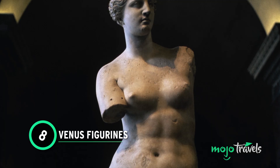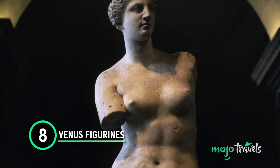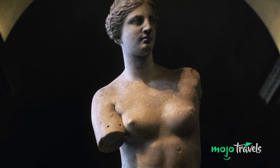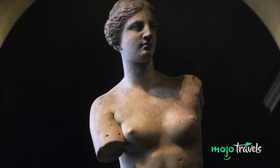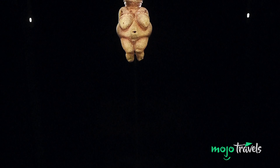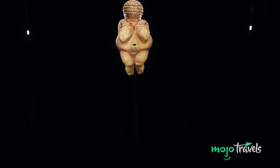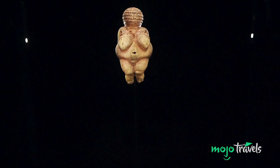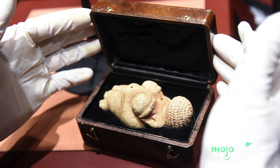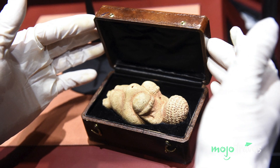Number 8: Venus Figurines. Whenever people think of statues named Venus, Alexandros of Antioch's Venus de Milo comes to mind. While that ancient Greek sculpture is amazing in its own right, it has overshadowed some similar artifacts currently displayed at Vienna's Natural History Museum. The Venus of Willendorf isn't as well known or glamorous — it's also significantly smaller, standing only 4.4 inches.